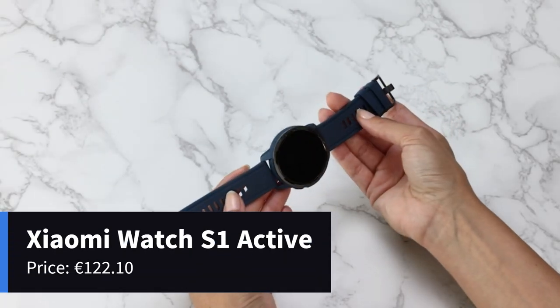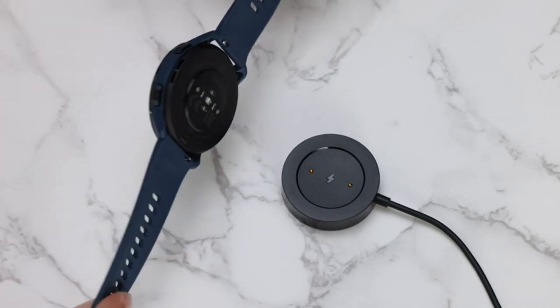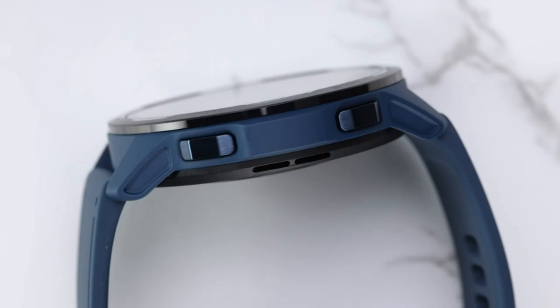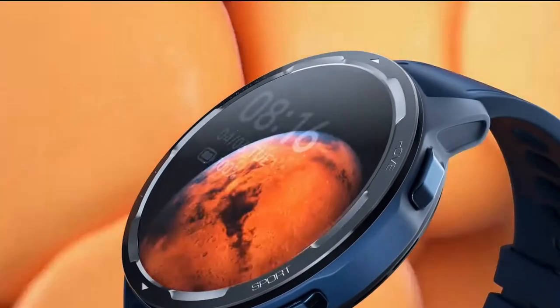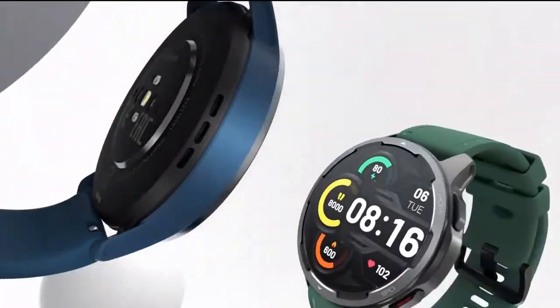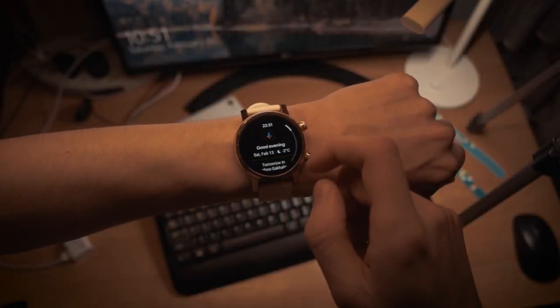Moving on, we have the Xiaomi Watch S1 Active. This rugged and durable smartwatch is perfect for those who love the great outdoors. With its military-grade construction and water resistance up to 50 meters, it can withstand the toughest of environments. The Watch S1 Active excels in fitness tracking, offering 12 sports modes including hiking, cycling, and swimming. Its built-in compass and altimeter further enhance its outdoor capabilities. The watch also provides comprehensive health monitoring, sleep analysis, and stress tracking. The Xiaomi Watch S1 Active combines adventure-ready design with powerful features.